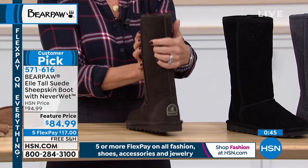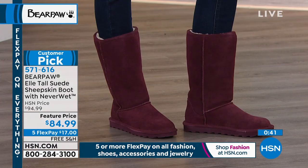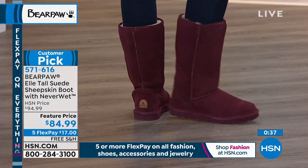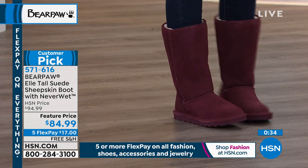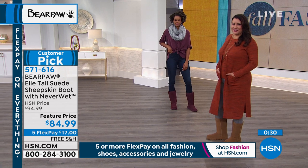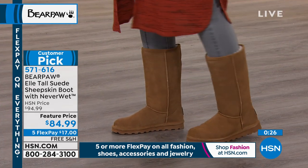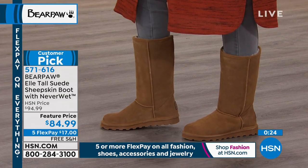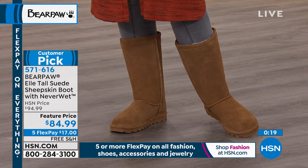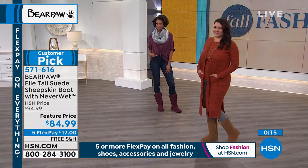Let's go over everything — sizes 6 through 12. If you're half size, certainly go up. This is the charcoal in the tall. Let me show you the tall versus the short. The tall is what we just saw, and that's what we're calling the short — just about three inches difference. The charcoal has that wonderful charcoal dyed wool blend lining, and the outsole on all of them is dyed to match, which makes everything nice and streamlined.